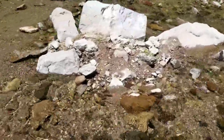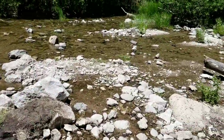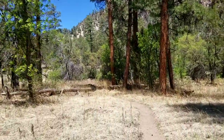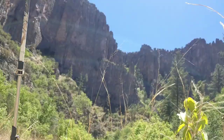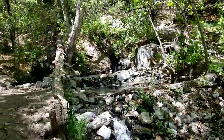Rejoining the Gila and starting river crossings again. Just keeps getting better and better. Hot springs!